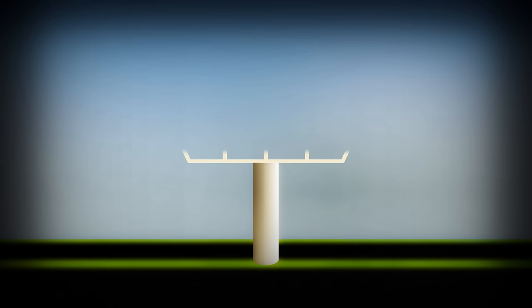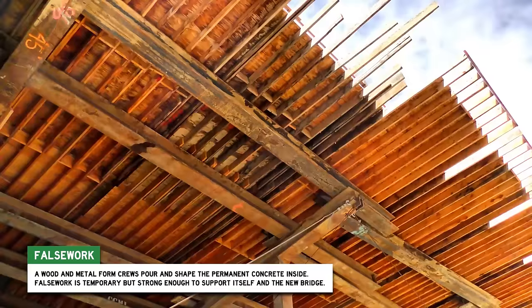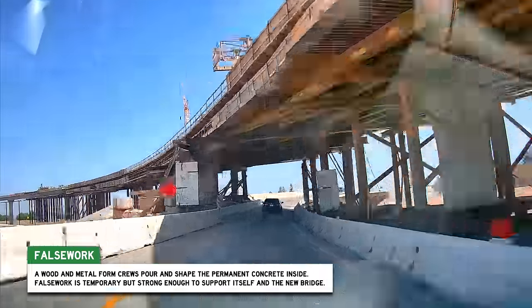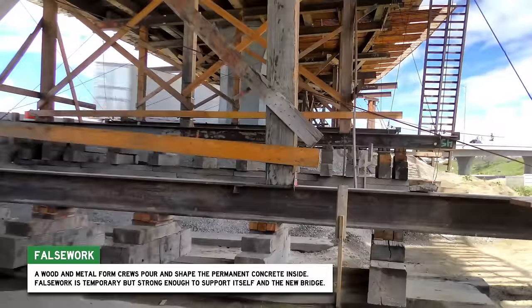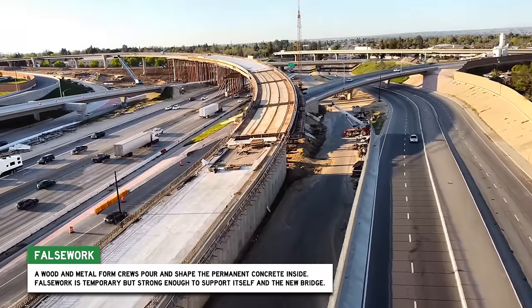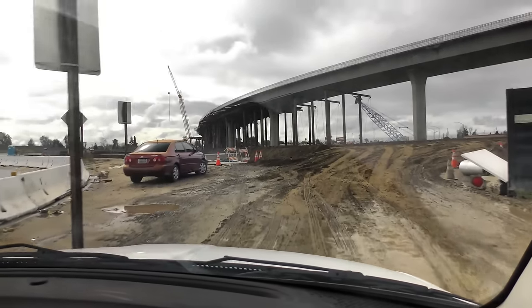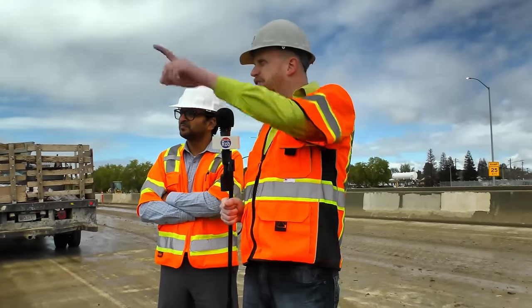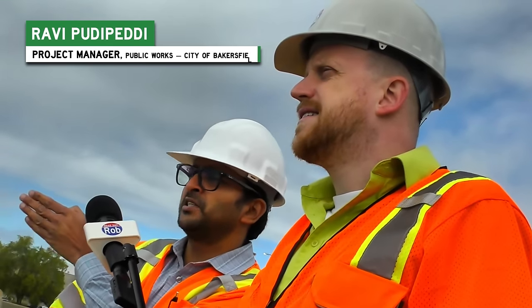Now if you could pour concrete in the air and have it magically float until it cures, this would be an easy job — but it's not. Construction crews and engineers have to build gigantic concrete forms that tower up in the air, called falsework. These are literally as big and strong as a building; they hold everything in place until the bridge is strong enough to hold its own weight. And that's the stage the bridge is in when I get to meet two of Bakersfield's city engineers. The falsework is really impressive, taking me on a tour of the project — and they're doing it frame by frame.